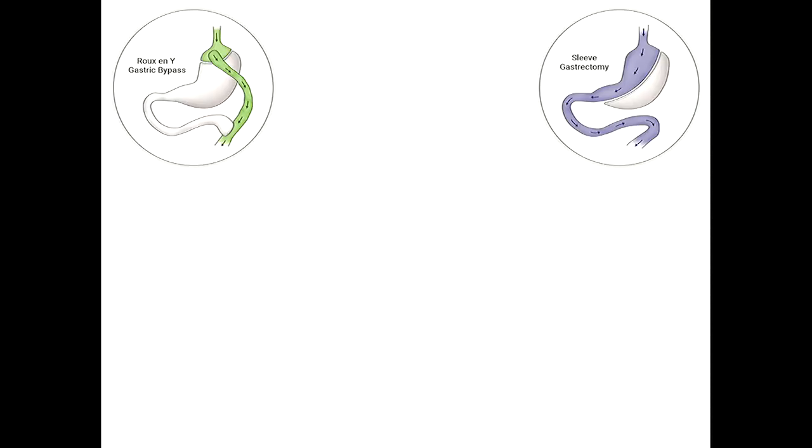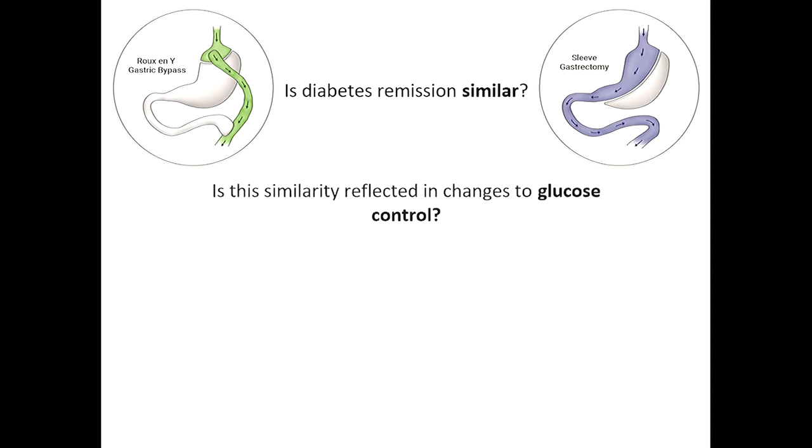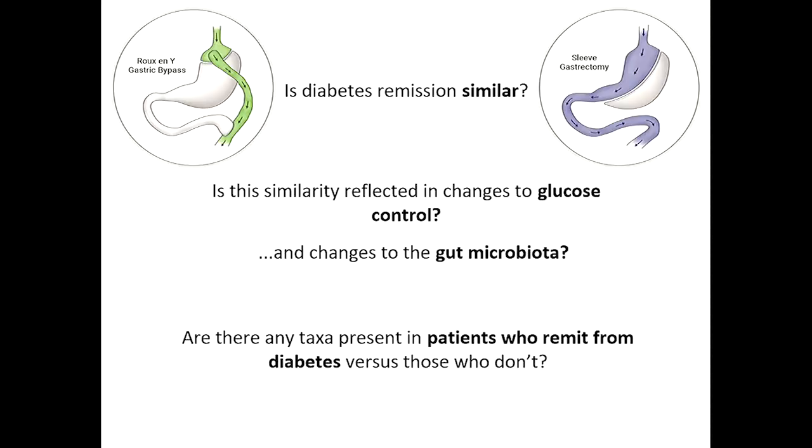We want to pull out something that can help us understand why people do and don't remit from Type 2 Diabetes. The first aim was to compare and confirm whether these two surgery types have similar remission rates. Second, we wanted to see if this similarity is reflected in how patients adjust glucose control and their gut bacteria — do these things look similar between surgery types? And finally, can we find something to help explain why remission does or doesn't occur?